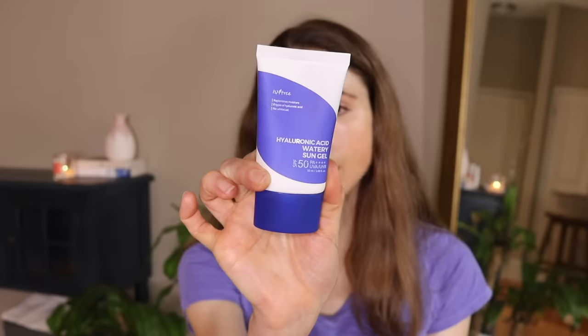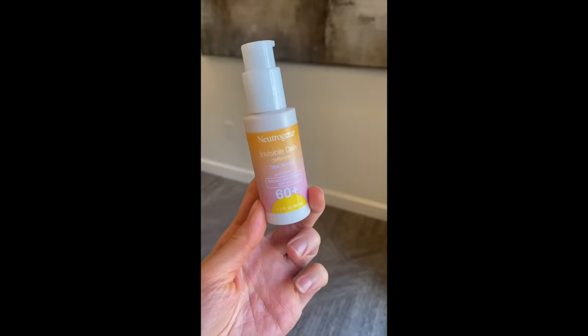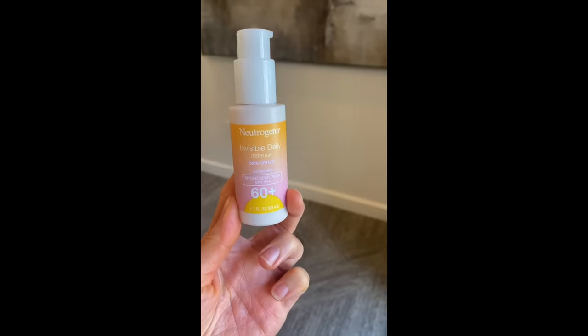I finished the Isntree Hyaluronic Acid Watery Sun Gel. This is a Korean sunscreen that I adore — this is probably my third or fourth bottle. It is hyped up, but hyped up for a reason. It's moisturizing but not greasy, it's lightweight, and it works well under makeup. SPF 50, PA 4+. This is one I currently have a new bottle of in progress and it's definitely a favorite.